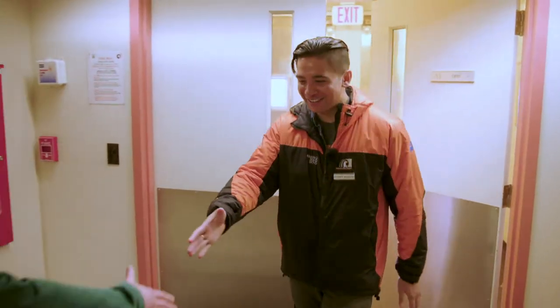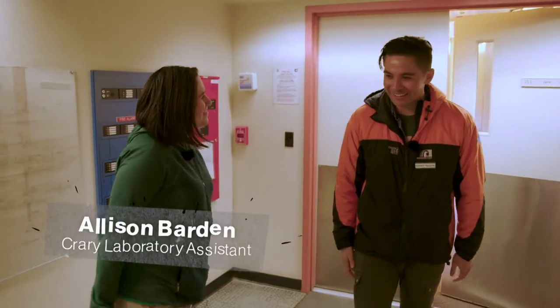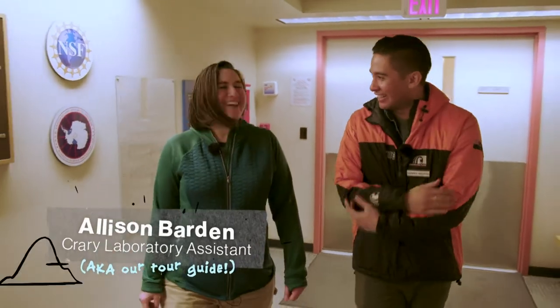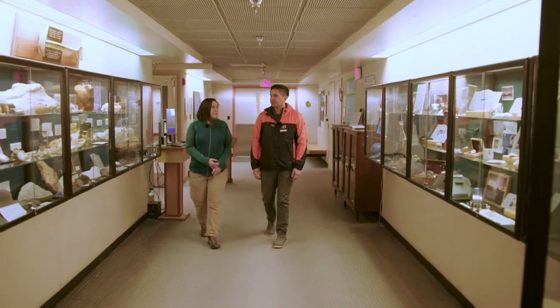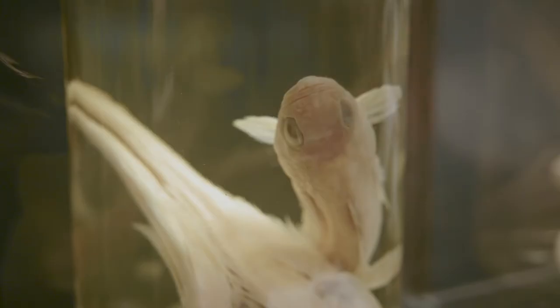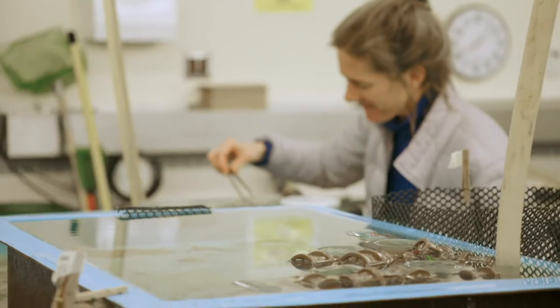Meeting Alison inside — it's nice and warm compared to outside. This is the laboratory where all the scientists that study biology, geology, glaciology, and atmospheric science do all their work from this building.